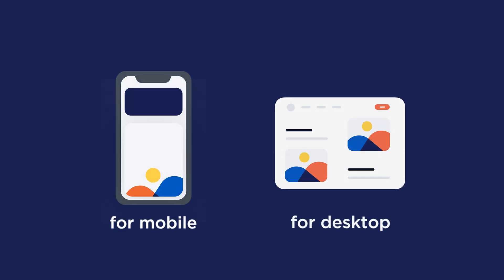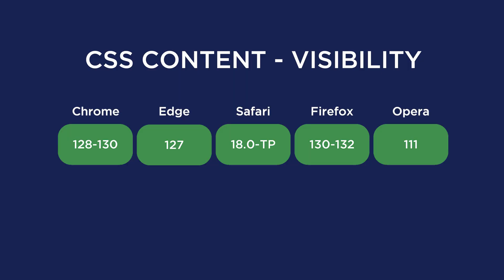The new feature is enabled by default across all pages, both from mobile and desktop, so it's 100% easy and safe to implement and will never affect your visitors. Automatic Lazy Rendering is also low risk for your website — it's very unlikely to break anything. Our new feature improves speed and responsiveness by optimizing browser rendering, thanks to the Content Visibility CSS property, which is now supported across all major browsers.